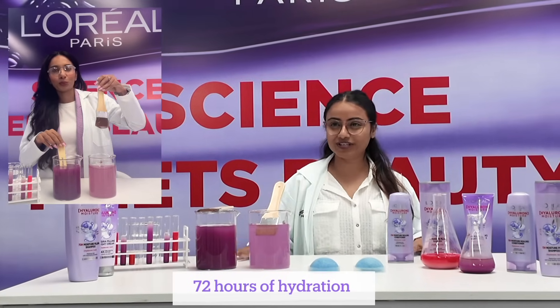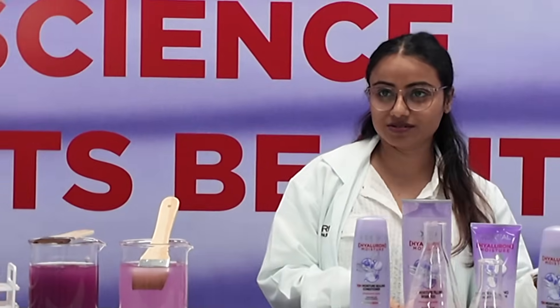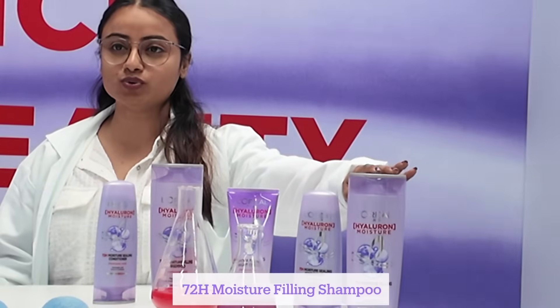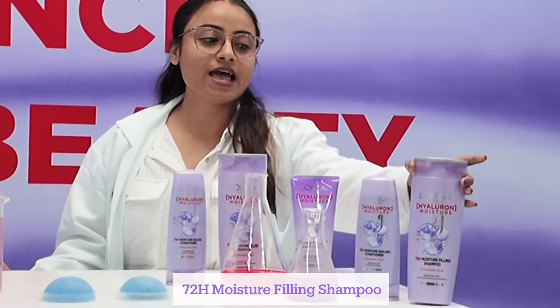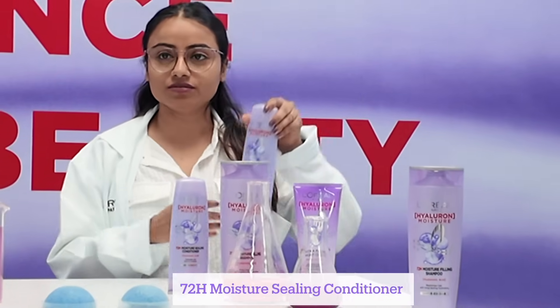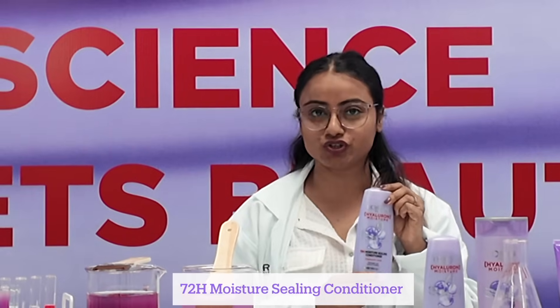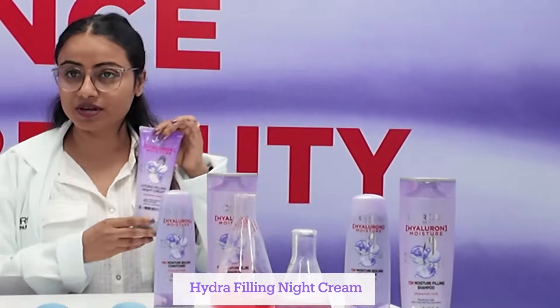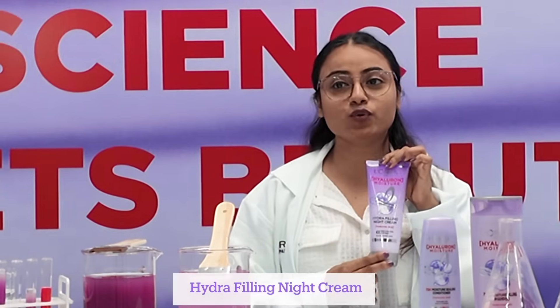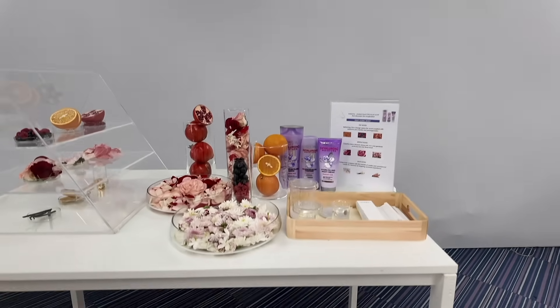She then talked in detail about the products in the Hyaluron Moisture range. First is the 72-hour moisture filling shampoo, which helps cleanse the hair without drying it out. That's followed by the 72-hour moisture sealing conditioner, which locks in moisture, and the hydrophilic night cream, which gives four times more hydration, suppleness, and shine to the hair.